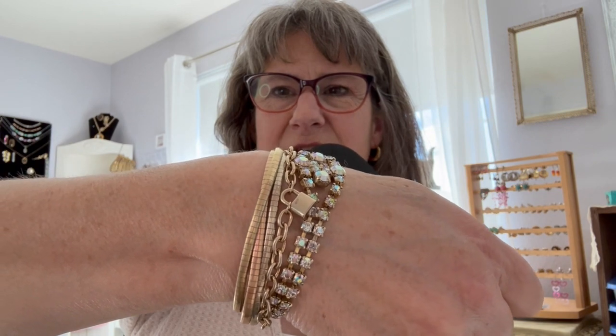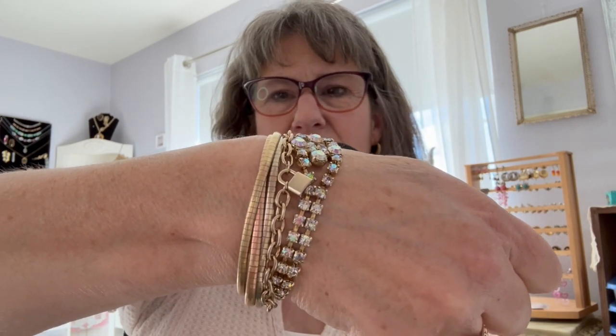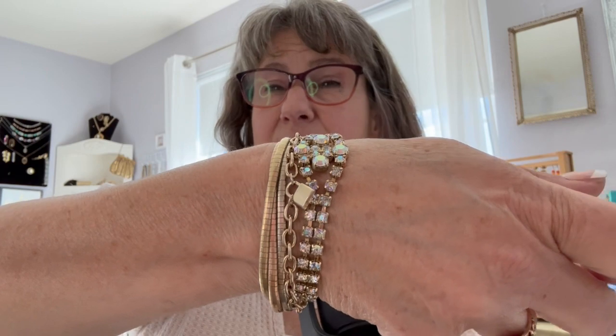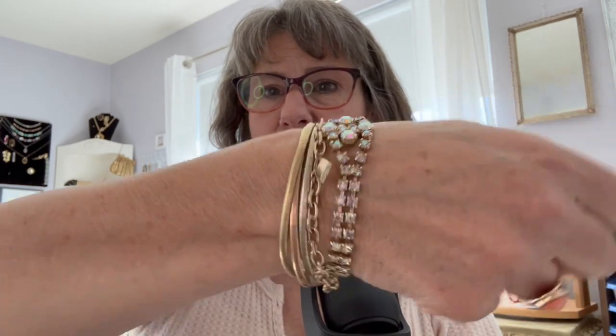When you're wearing antique and vintage jewelry, I believe it's always a good practice to wear some vintage with some modern to make it more relevant. If I were to wear this AB coated rhinestone bracelet by itself, it might look dated — like I was rummaging through grandma's jewelry. But when you put different things together and stack them, it tends to look more relevant for today.